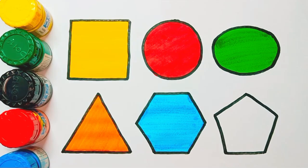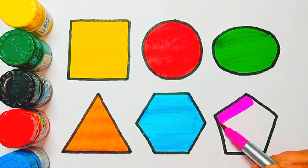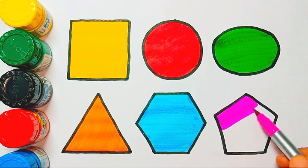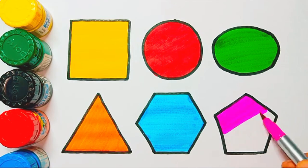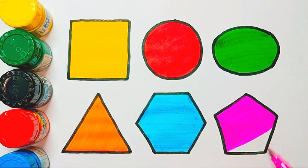Pink color. Pentagon shape, pink color. Pink color, pentagon shape. Okay kids!